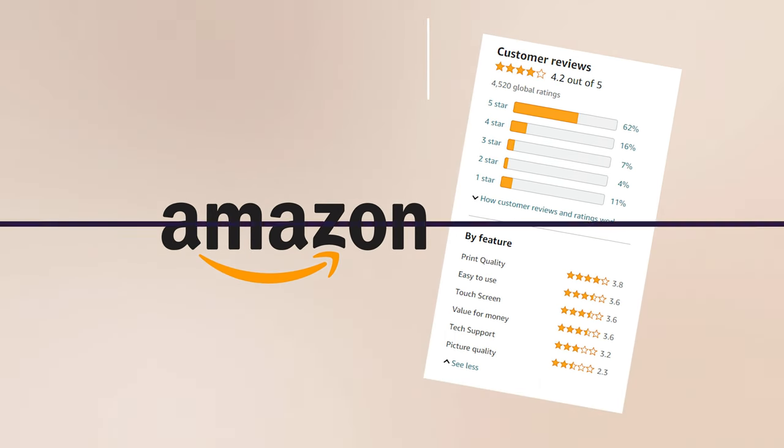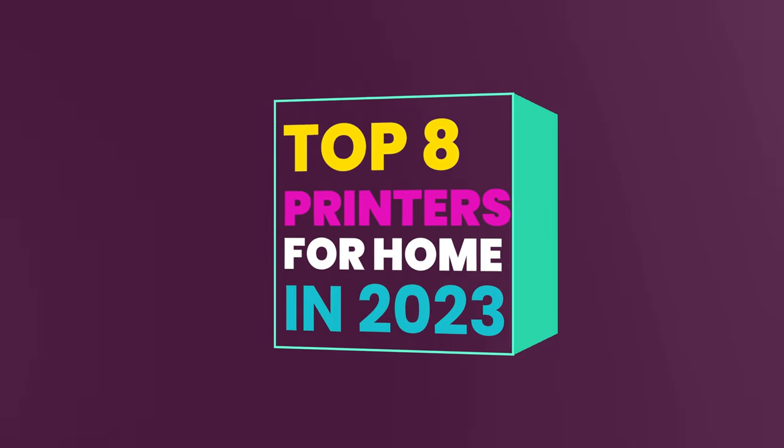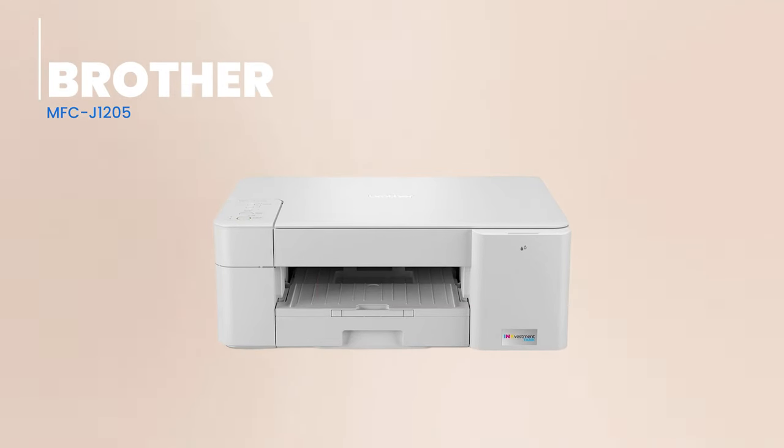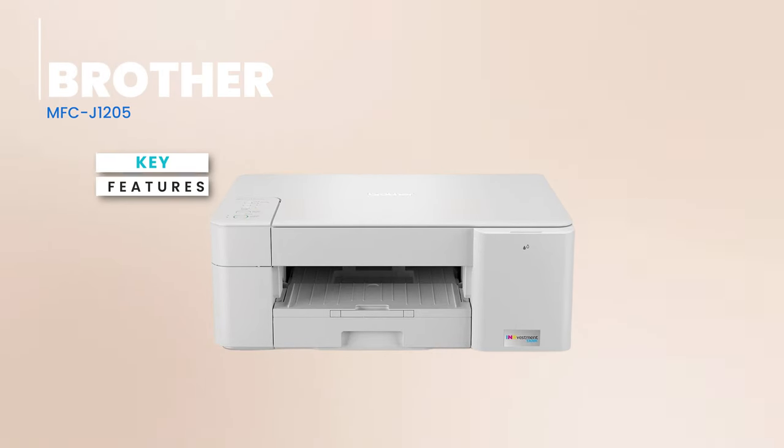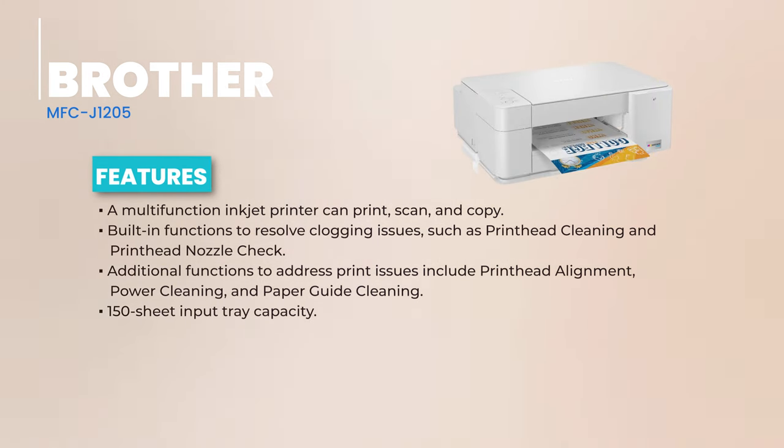We've reached the grand finale of our list. Taking the 8th spot, we have the Brother MFC-J1205. The MFC-J1205 is a multitasking marvel, handling your printing, scanning, and copy needs. Brother claims it comes packed with enough ink to last you a year — now that's impressive.